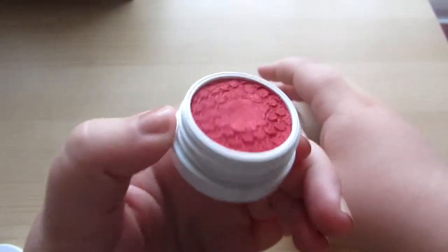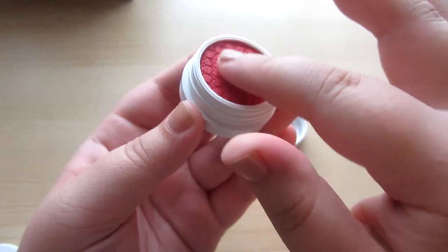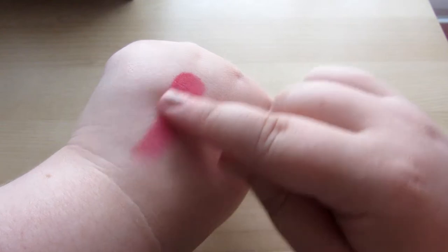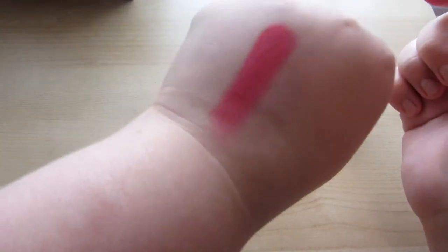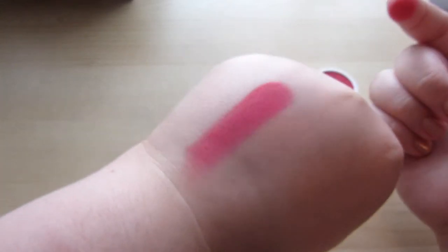Moving on to eyeshadows — ColourPop calls them Super Shock shadows or pigments. I have one that's a pigment, not a shadow, and that's one I didn't actually order. I think maybe they were phasing out the color and throwing it into orders, because I definitely didn't order it, but I was happy to get it. That is Hot Toddy, which I talked about in my 4th of July video — it's this beautiful, sparkly, intense red. I still haven't found a use for it, but I absolutely love it.